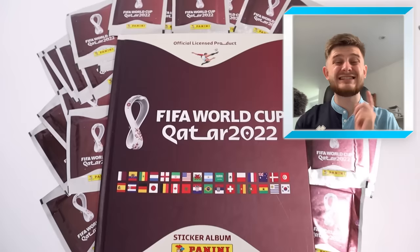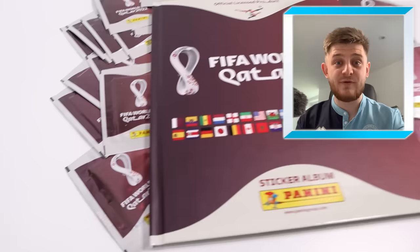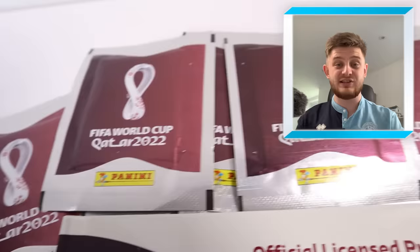Hello everybody and welcome back to the GBW channel. In today's video we're going to be opening up 30 packs of the World Cup stickers in the hope of finding the final six stickers that I need to complete my World Cup sticker collection. If you're excited and want to wish me good luck going into this pack opening, make sure to smash that like button.